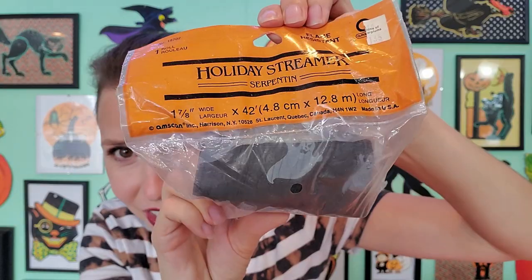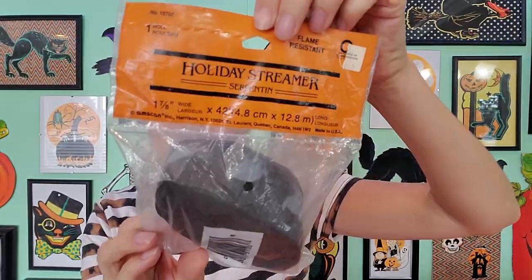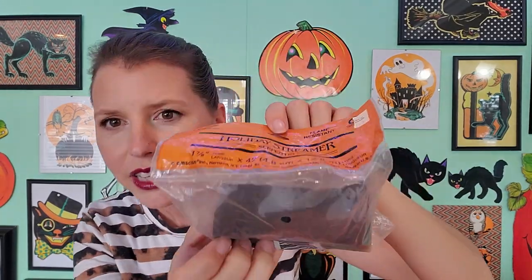I found some old streamer, you guys. You see the ghost? It's black with some ghosts on it. It says holiday streamer, flame resistant, made in the USA. It's by Amscan, but I'm not really sure of the date on it. It does have a barcode, so probably 80s or 90s. But that was pretty cool.